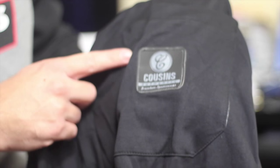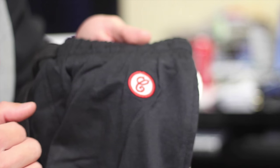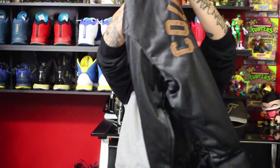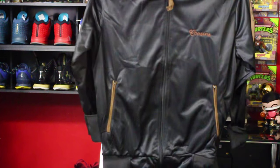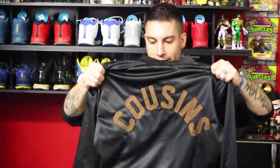Oh snap — track pants on point! These have an elastic bottom, white piping down the side, and a patch that says Made Men Only. There's also a patch on the butt that says Cousins Brand, and the logo patch above the left pocket — really dope. We also got a track jacket to go with the track pants. This one's black and brown, says Cousins on the back — pretty legit.